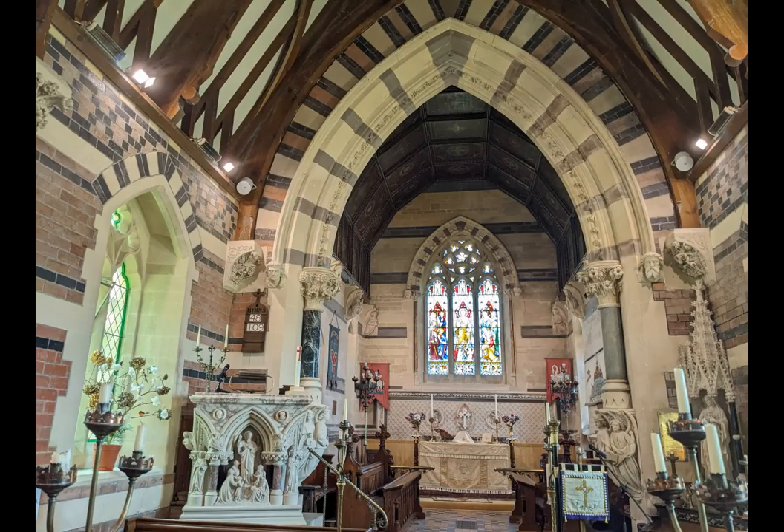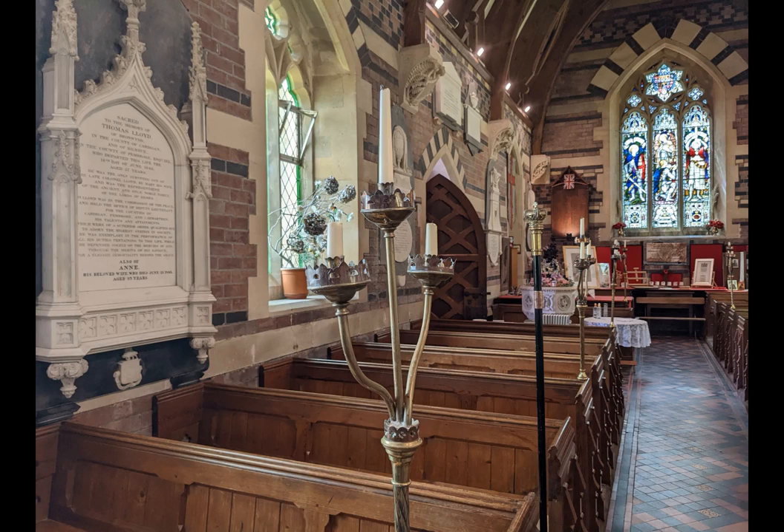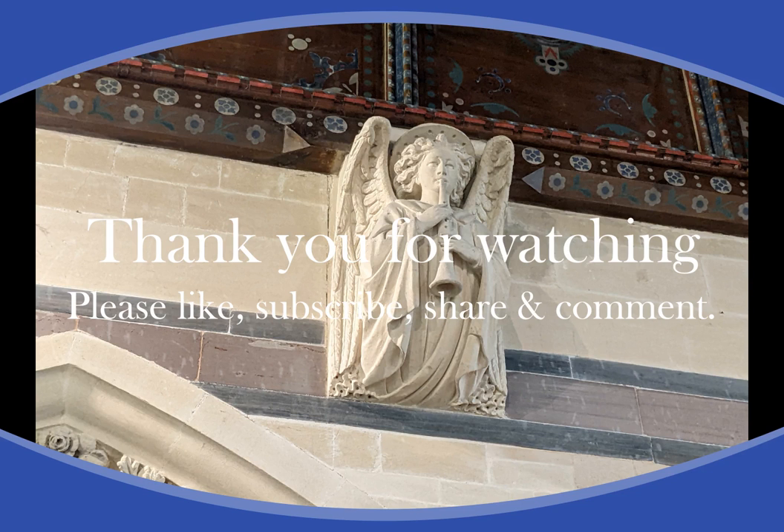Which one do you prefer? Let me know in the comments. Thank you to the obliging church warden who let me in to film and photograph the church he cares for so well, and as always, thank you for watching.